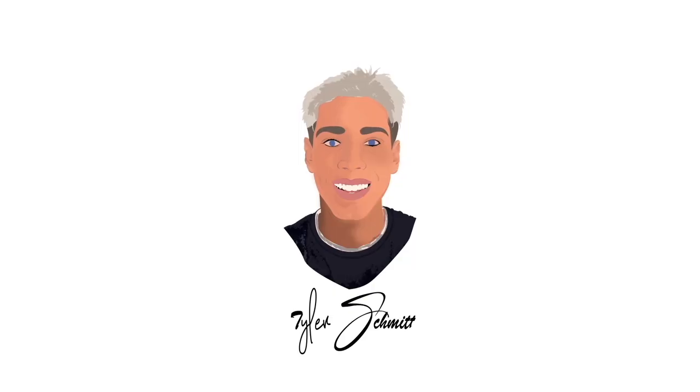Hey honey! What is up you guys? My name is Tyler Schmidt, otherwise known as Tyler P. Schmidt on Instagram, and I was asked to be Hey Honey's Beauty Blogger of the Month — like what?